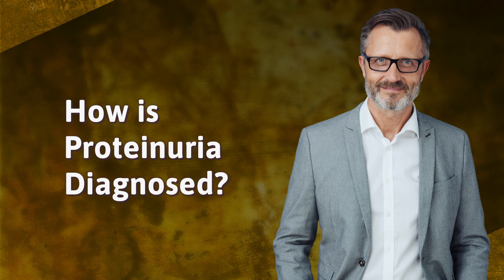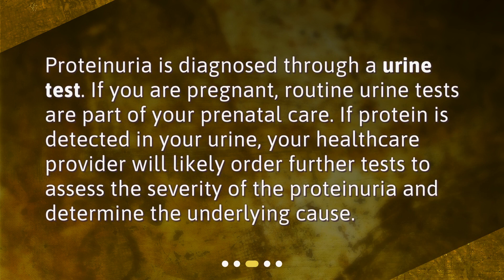Proteinuria is diagnosed through a urine test. If you are pregnant, routine urine tests are part of your prenatal care. If protein is detected in your urine, your healthcare provider will likely order further tests to assess the severity of the proteinuria and determine the underlying cause.